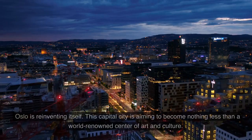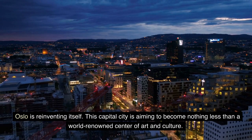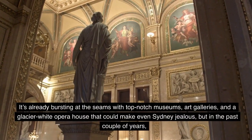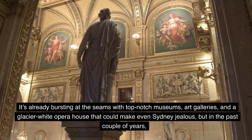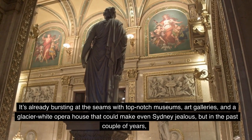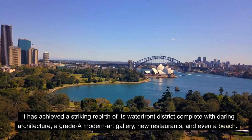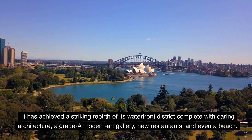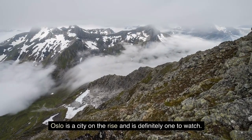13. Oslo. Oslo is reinventing itself. This capital city is aiming to become nothing less than a world-renowned center of art and culture. It's already bursting at the seams with top-notch museums, art galleries, and a glacier-wide opera house that could make even Sydney jealous. But in the past couple of years, it has achieved a striking rebirth of its waterfront district, complete with daring architecture, a grade-A modern art gallery, new restaurants, and even a beach. Oslo is a city on the rise, and is definitely one to watch.